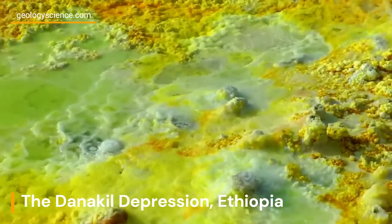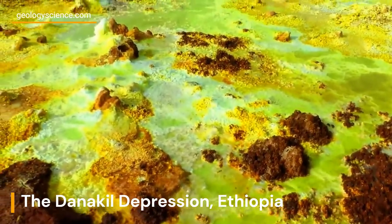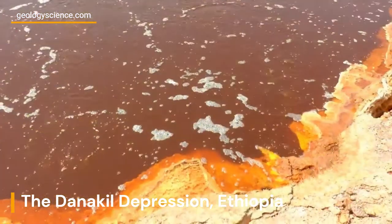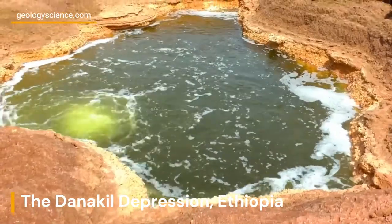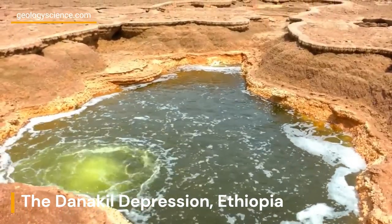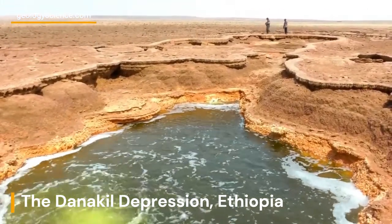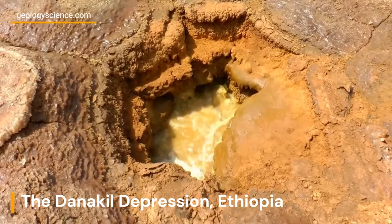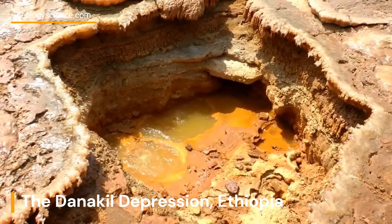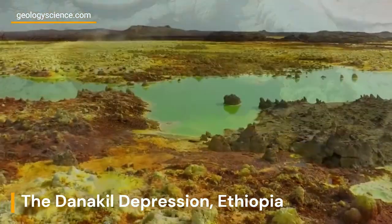The Danakil Depression is a hotspot of geothermal activity, with numerous geothermal features dotting its landscape. This is due to the region's unique geology, as it sits at the junction of three tectonic plates that are constantly moving and shifting. The heat generated by the movement of the Earth's crust melts the underlying rocks, creating hot fluids and gases that rise to the surface, resulting in the formation of geothermal features such as hot springs, fumaroles, and geysers. These features create mesmerizing displays of bubbling mud pots and erupting geysers, and also support unique and diverse ecosystems adapted to the extreme conditions of the Danakil Depression.